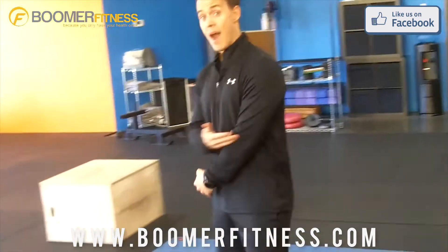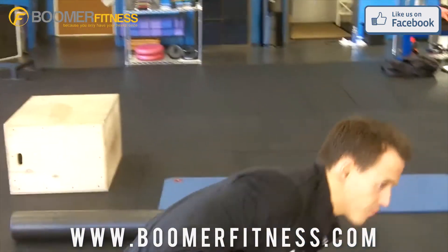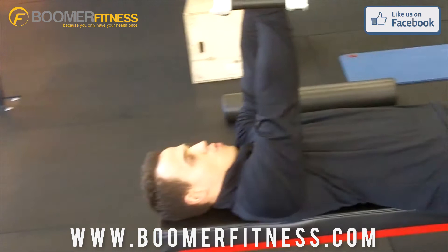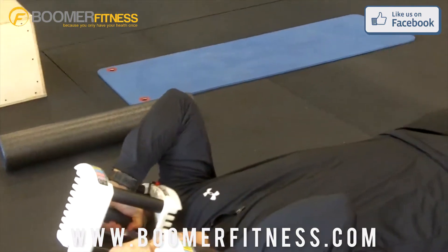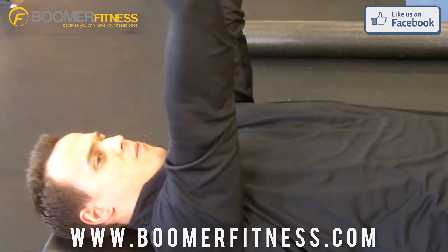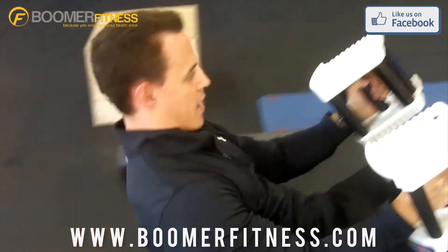Then we're going to tone up the back of the arms with lying dumbbell tricep extensions. Grab hold of your dumbbells, lie back, bend from your elbows and back up. Deep breath in. It's okay if your elbows flare out a little bit — that's common because you're focused on that muscle group being used. Back down, back up.